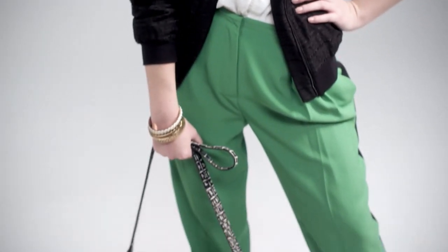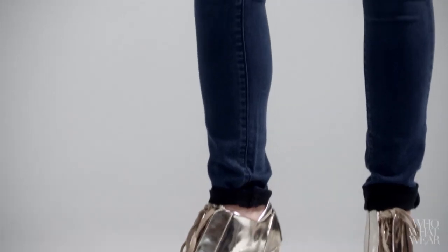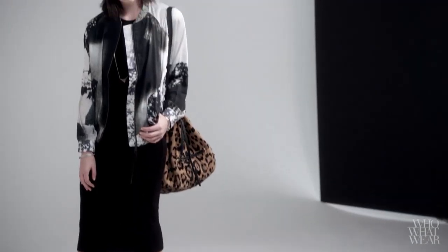There are two features that make the bomber jacket so flattering. First, they're usually a little cropped, so it sits above the hips, which is great for elongating the legs. Secondly, it usually has a band on the bottom that pulls in the waist and highlights the figure. It's also a great transition piece — layered with a sweater underneath and a scarf while it's still cold, and then by itself with a little dress for spring. What's not to love?